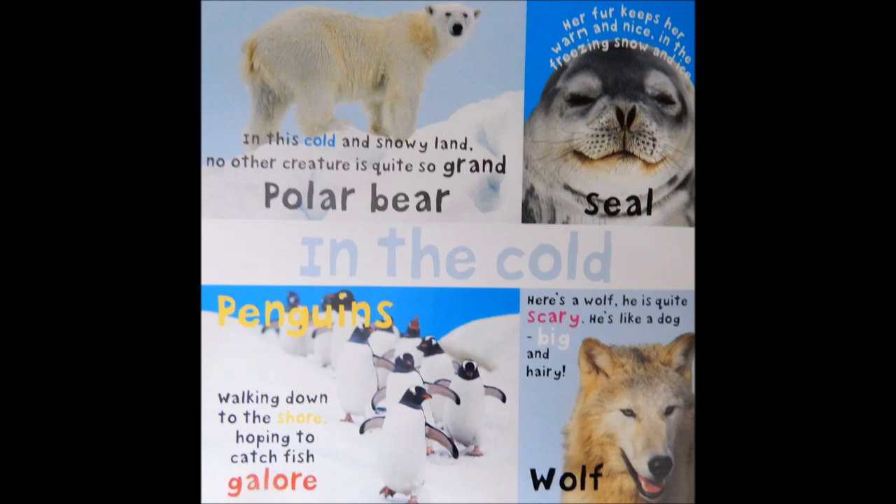Seal. Her fur keeps her warm and nice in the freezing snow and ice.